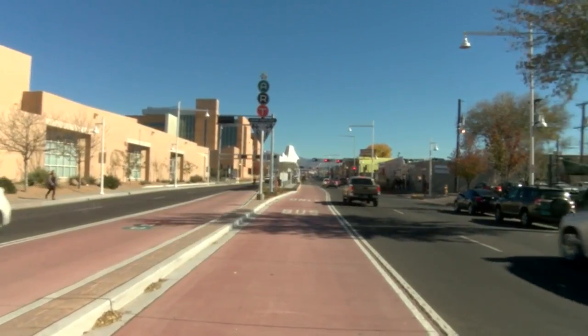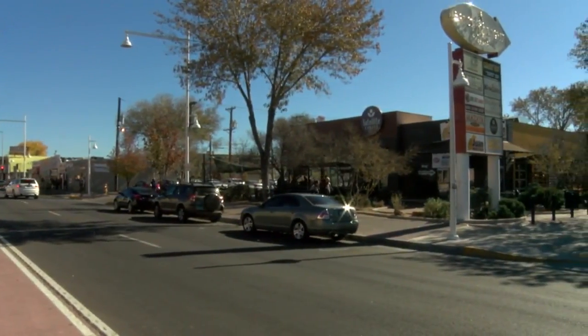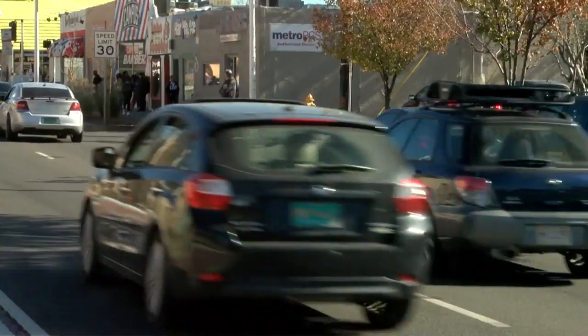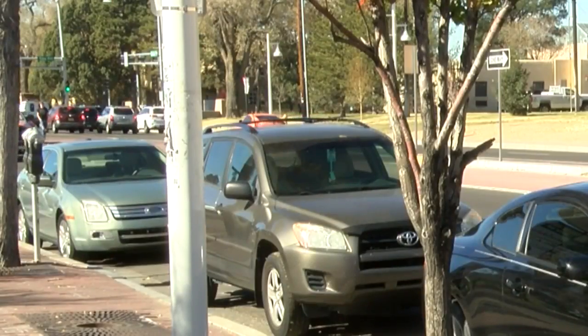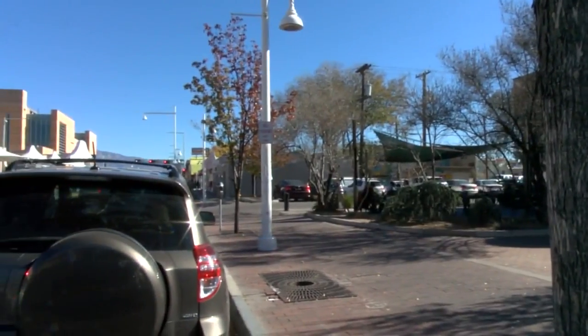Drivers I spoke with say they're confused by this setup. I called the city and they said something definitely doesn't look right. Prime parking on Central near UNM — in this area we need as much parking as possible — can be tough to find. But things get really tricky when that perfect metered spot is right next to a sign that says no parking...